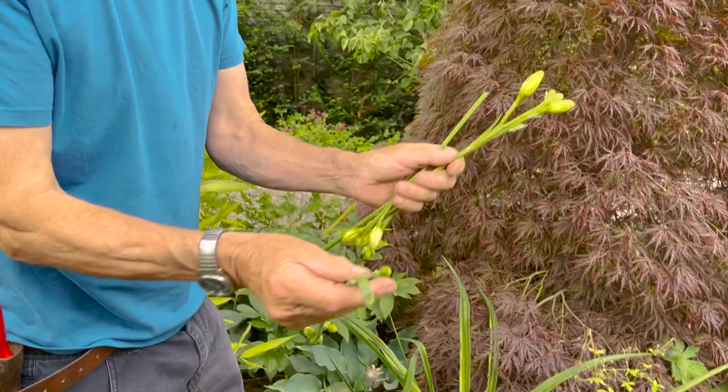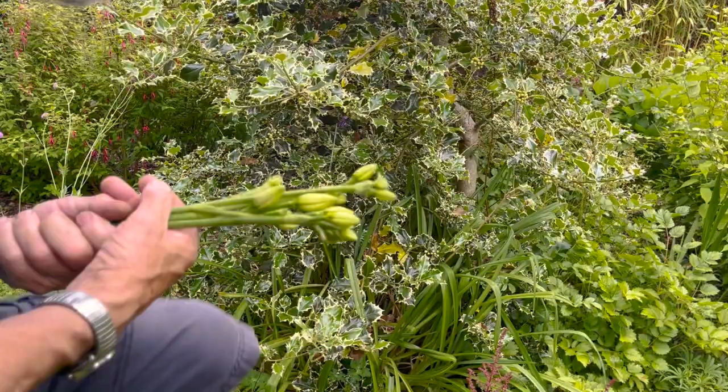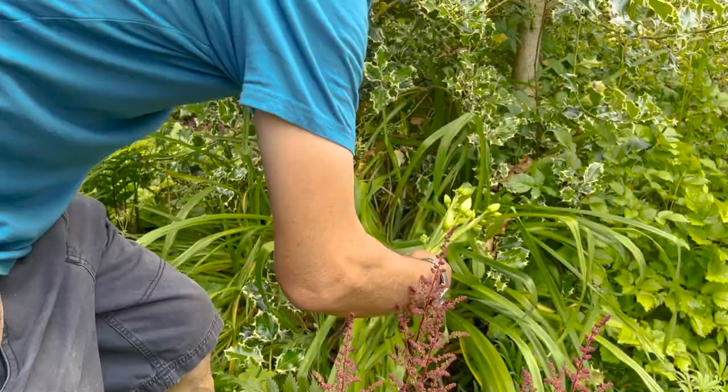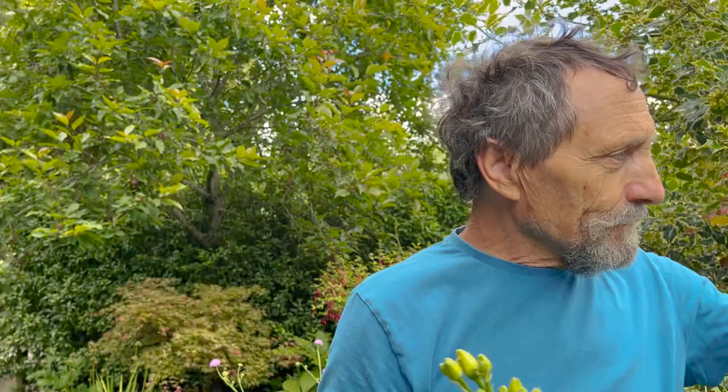Bloody daylilies again — I didn't know they were there. Another one. No flowers in that one. I'm almost at the stage of getting out the strong stuff — but no. If I hadn't come in here to talk about Solomon's seal, I would have missed that, and then next year they would all have got infected again and I'd wonder where it went wrong. Get all the daylilies.